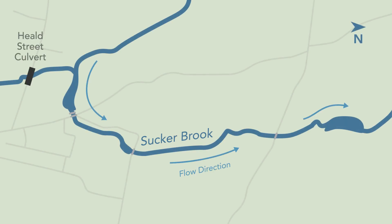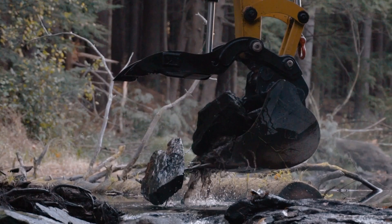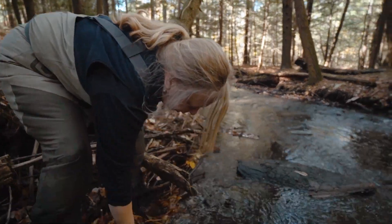At Heald Street we have a culvert that we're replacing, and then we have another culvert that we're replacing here at the Kies Parker Conservation Area, and then we have the dam removal that you're here for today. We're doing the dam removal, and then upstream we'll do the culvert replacement at Kies Parker, and in the spring we're looking forward to replacing the culvert at Heald Street. If we can restore it to a natural flowing stream, it's just so much healthier.